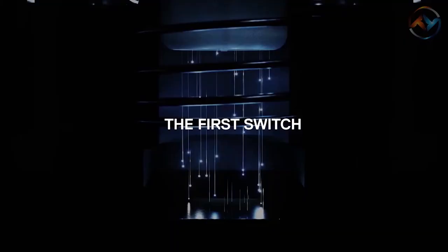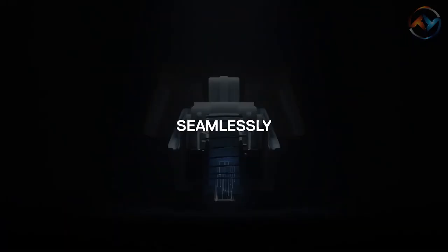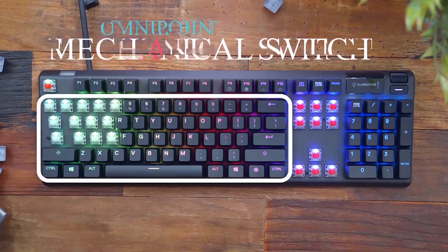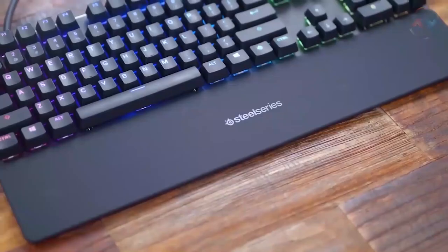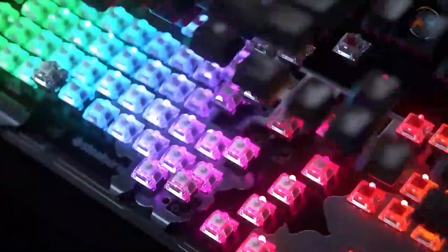The dynamic per-key RGB illumination makes the SteelSeries setup the most gorgeous of all. Each key of SteelSeries is adjusted according to your preferences for gaming, typing, and many more. With its OmniPoint adjustable mechanical switches, SteelSeries enables the customization of actuation distance from 0.4 millimeters to 3.6 millimeters. You can use a sensitive actuation for keyboard binding and in-game ability keys for faster competitive gaming,